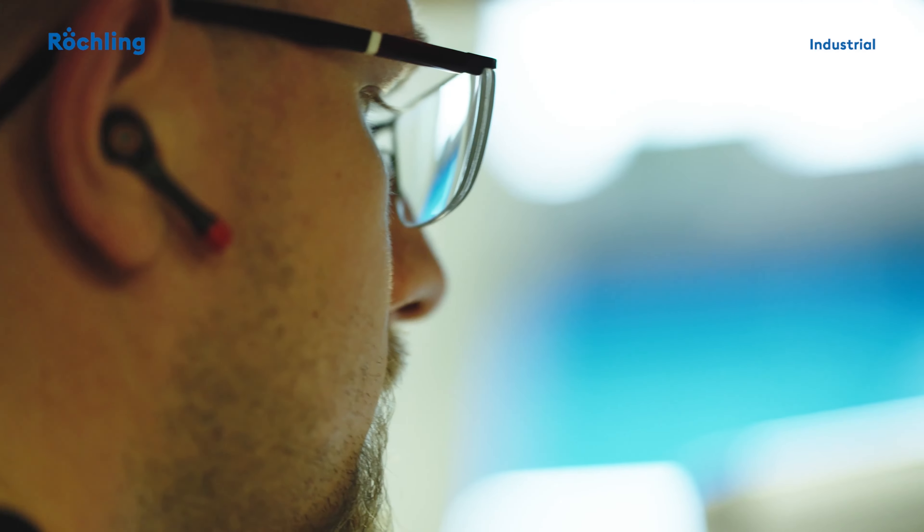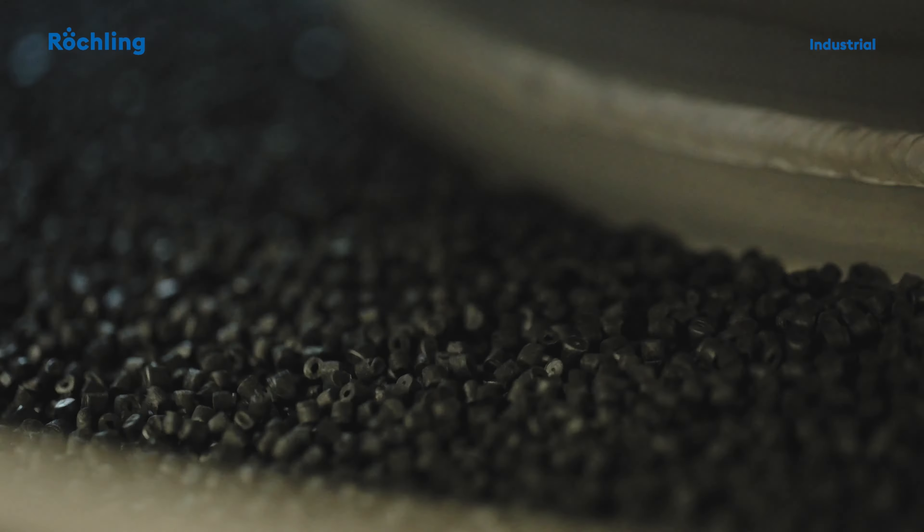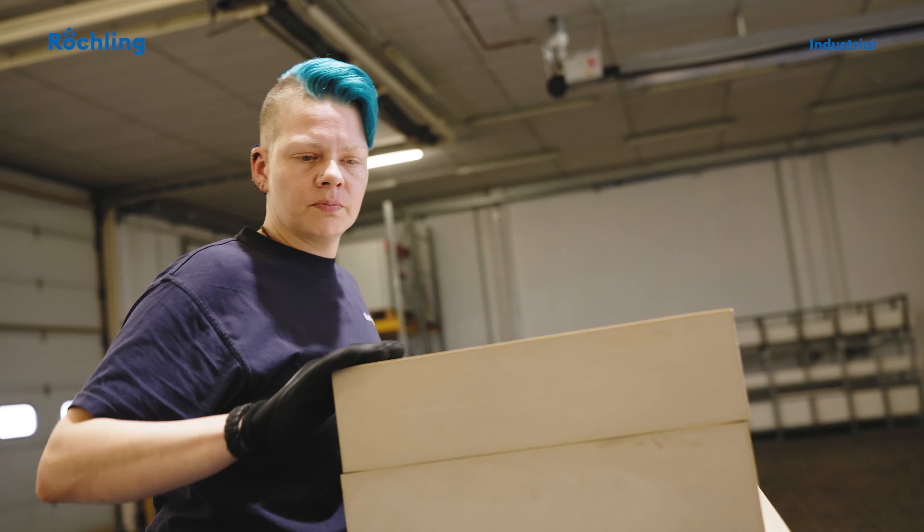Our compounding and material development provide high flexibility. The resulting plastic compounds exhibit specific properties compared to unmodified base polymers.